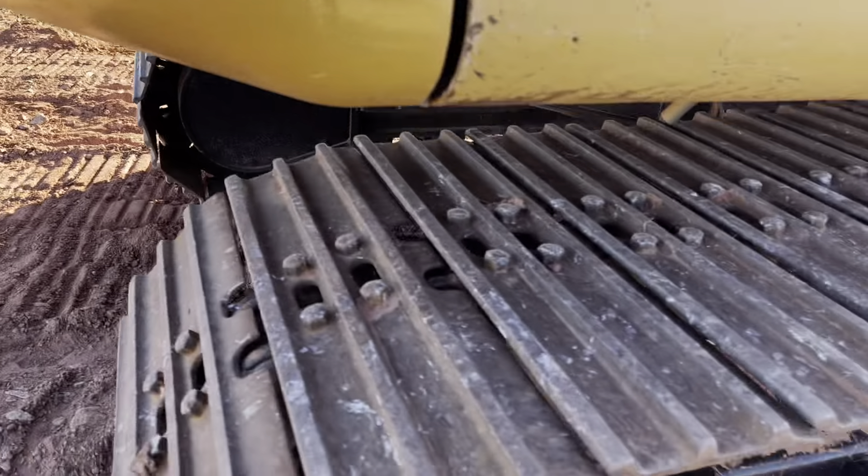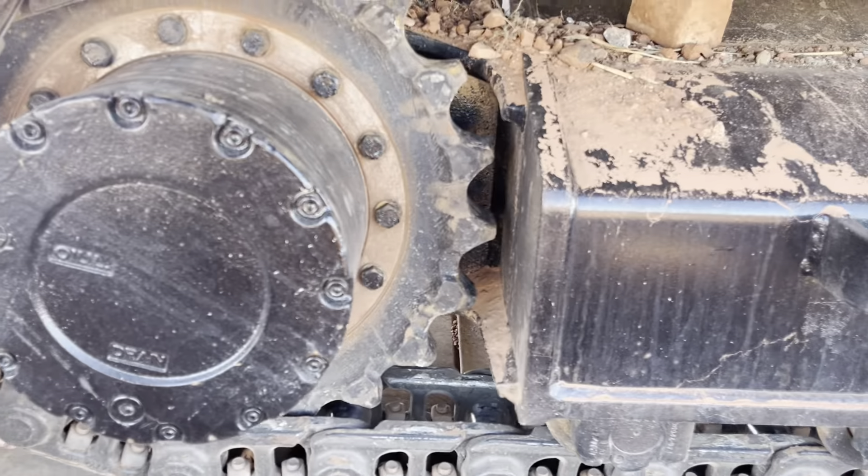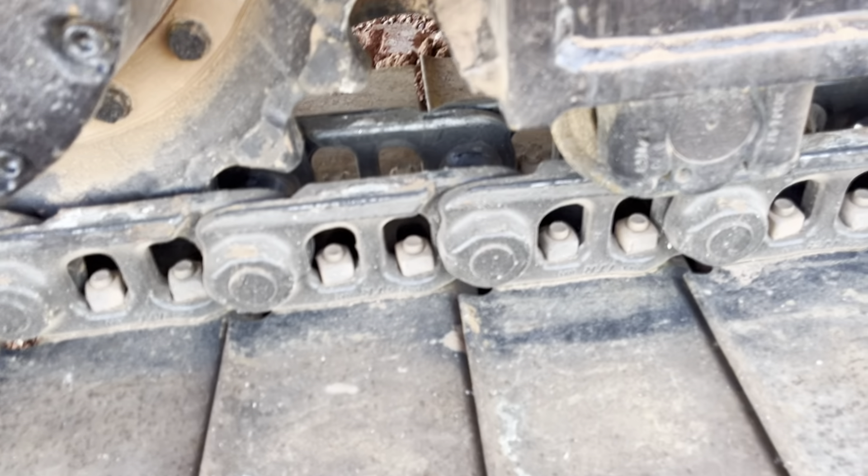Before we go over there, let's check out the undercarriage up here. Like I said — brand new sprockets, brand new chain.